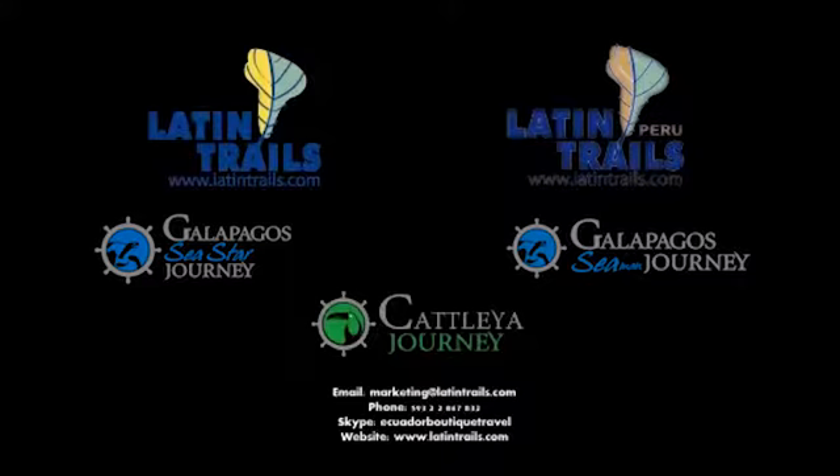We encourage you to visit Galápagos and Peru with Latin Trails. Thank you very much for attending the webinar and have a good day. We appreciate all of you, with special thanks to Santiago, Daniel, and Francisco for being with us today. With that, we say goodbye and conclude our webinar.